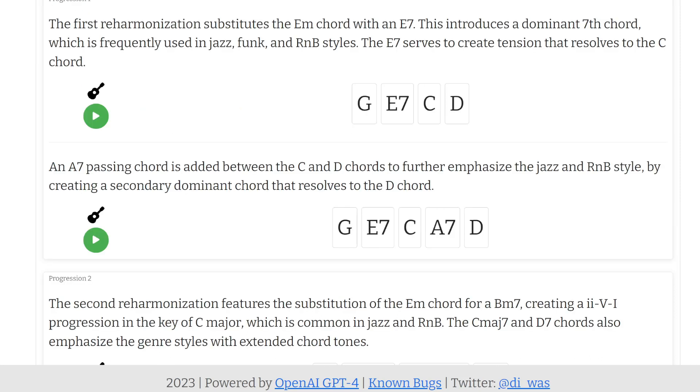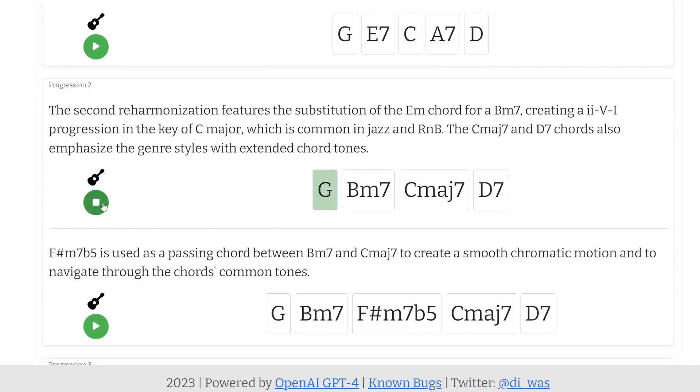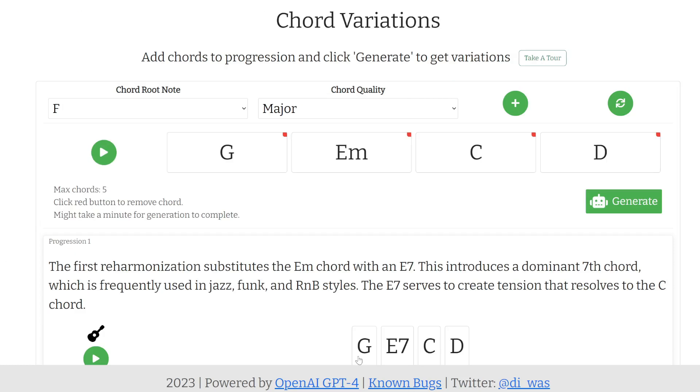Very interesting. This is great for music theory as well — I'm not really familiar with all the sevens and diminished and all those fancy terms, so this is a very good learning platform. You can definitely have a lot of fun with this and it can generate a lot of ideas for songs. This is called Chord Variations.